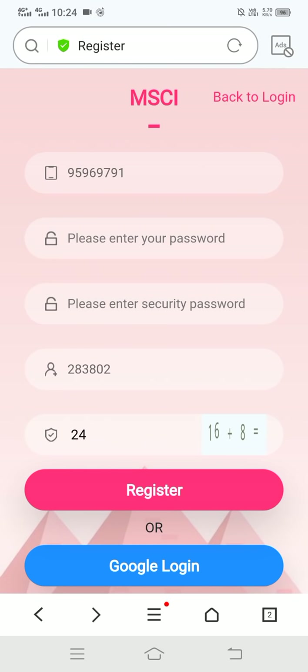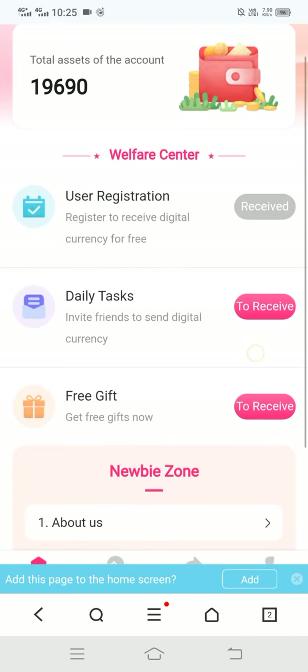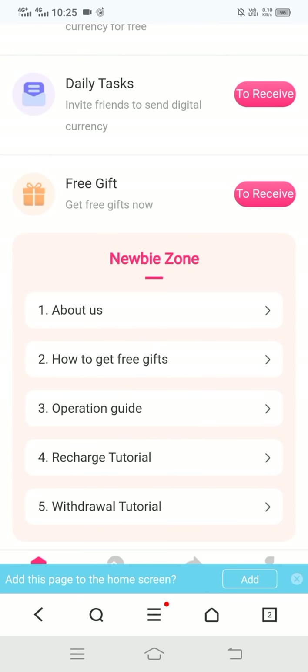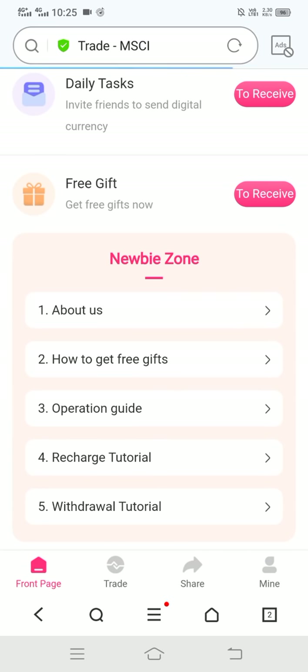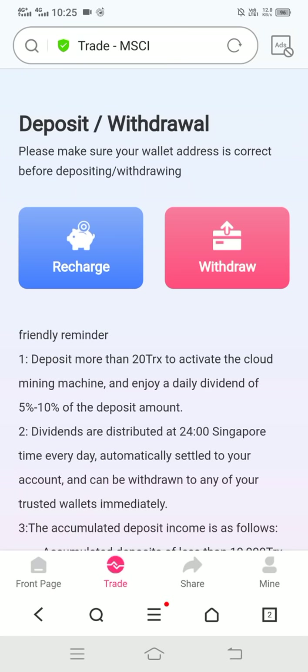Here you can see the free gift option — simply click on it. You can see the about us section, how-to guide, and free gift operation guide. You can also recharge on this site and view the trade details.